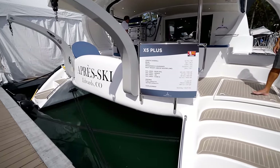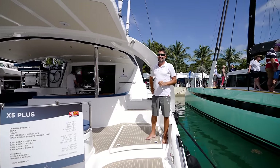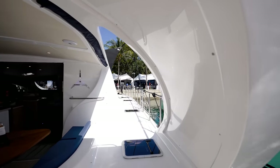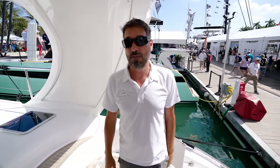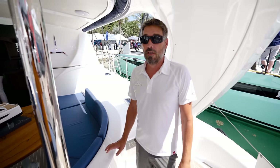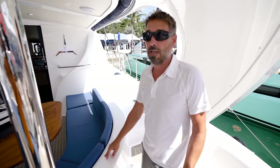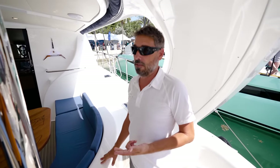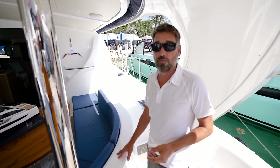All right guys, we just got on. What is this Thomas? First of all, I'm so new to the sailing game. Welcome aboard. So what are we on? This is the Exquisite X5 Plus. It's a multi-award winning sailing catamaran. When we presented the X5 in 2017, it already won boat of the year, best catamaran and most innovative boat. And then this year we just launched the X5 Plus, which won again the best cruising catamaran over 50 foot.